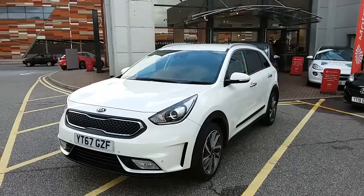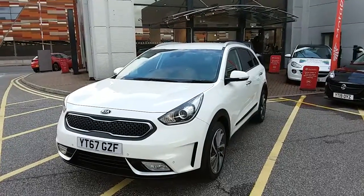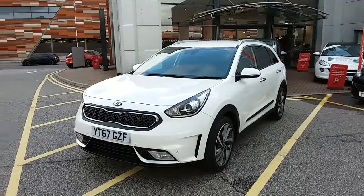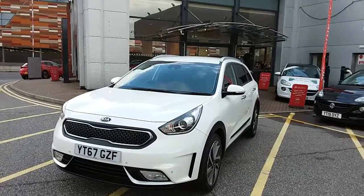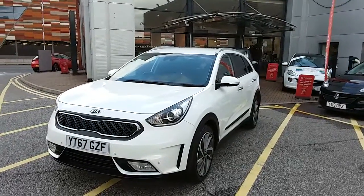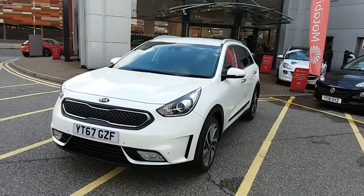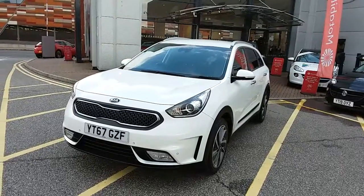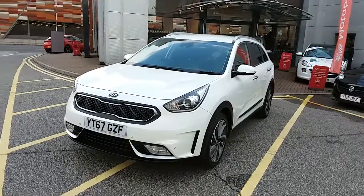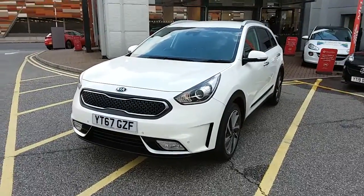Welcome to our 2017 Kia Niro. This car has a 1.6 litre hybrid engine which produces 105 brake horsepower and runs around 64.2 miles to the gallon. This car has only had two previous owners, will come with the full service history and comes under the balance of the manufacturer's warranty. I'll take us on a quick walk around the car now to show you some of the features of this Kia Niro.